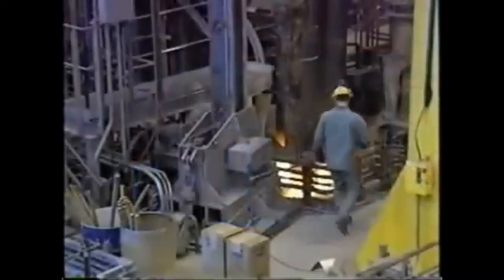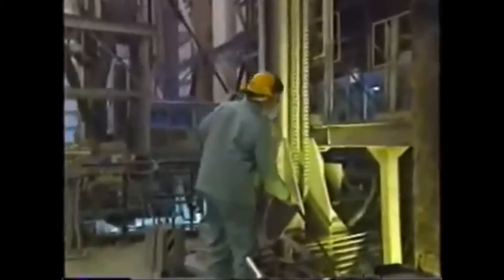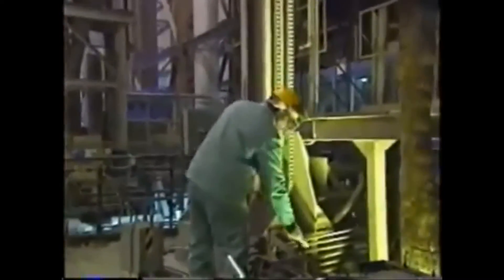Each metallurgy station is also a furnace. Carbon electrodes heat the steel to the targeted casting temperature, then maintain it until the steel's precise chemistry has been attained. This is verified by testing samples of the steel in the quality control lab, located within the LMF facility.